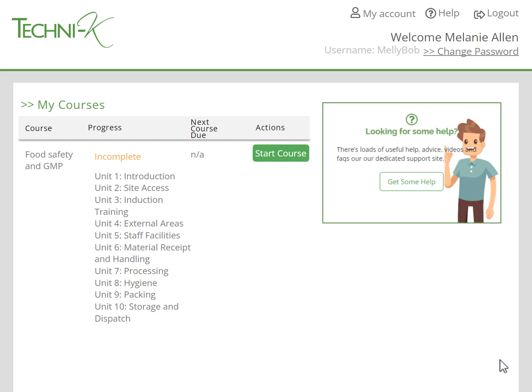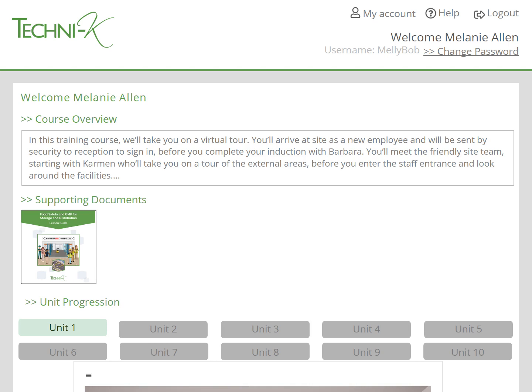To start the course, the learner just needs to press the start course button. Each course has a written introduction and a lesson guide. We recommend that you download and print out the lesson guide so it can be kept in the training room or with the training laptop. Some learners like to read to learn, so having the lesson guide printed out will aid their learning. Learners who don't have English as their first language also benefit from being able to refer to the lesson guide.